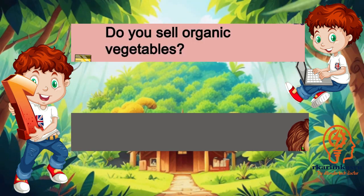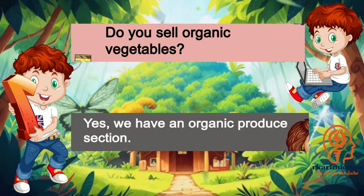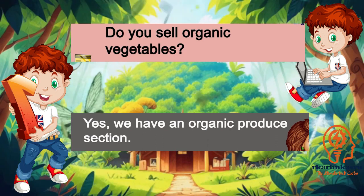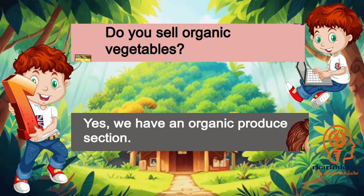Do you sell organic vegetables? Yes, we have an organic produce section.